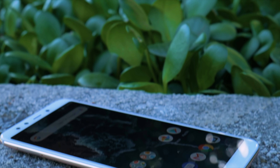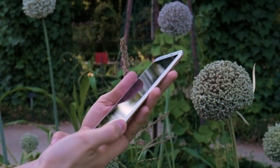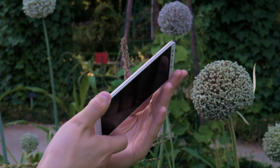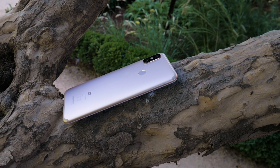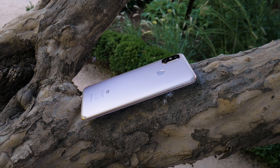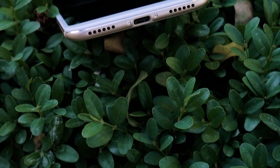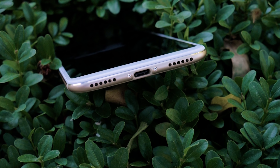The Mi A2 is the global variant of the Mi 6X, which was already announced in China. There's Gorilla Glass 5.0 on the front, and the back is a metal unibody. Here you can see the cameras with the now-common vertical camera setup. There's a fingerprint reader, and there's also Face Unlock, but it's called Trusted Face. Sadly, there's no headphone jack. It has a USB-C port, and it supports Quick Charge 3.0, though the included charger doesn't.